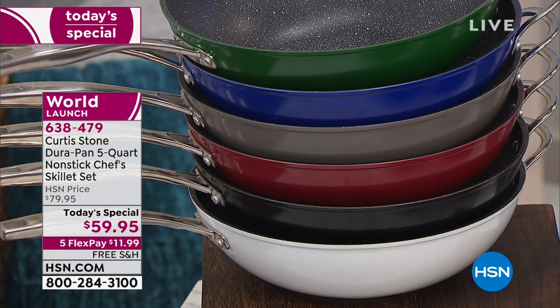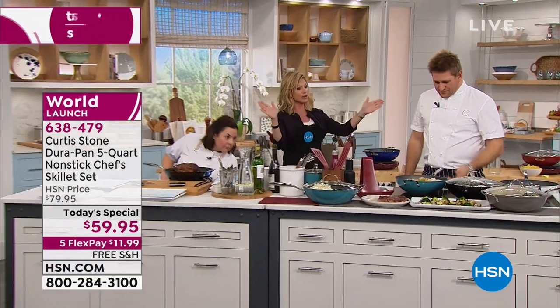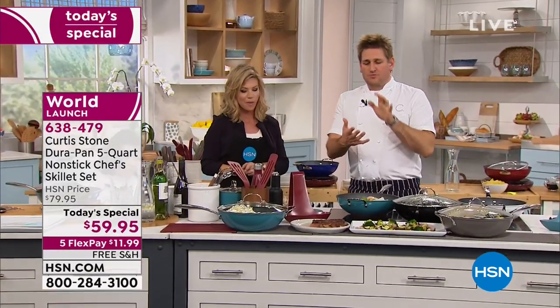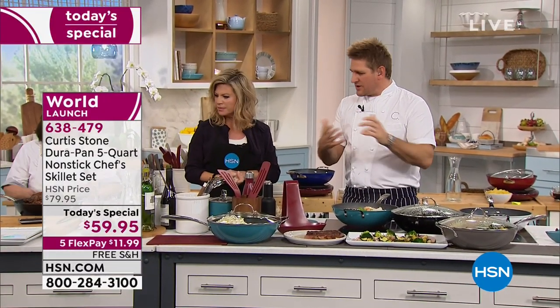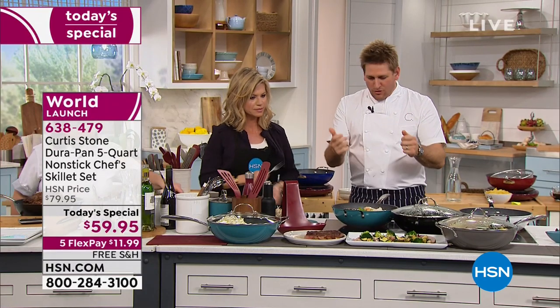Everything is on five interest-free credit card payments - something you rarely ever see is five credit card payments. When you want to get something home, you want to get it home straight away, and you'll be cooking like that. You'll fall in love with it instantly.